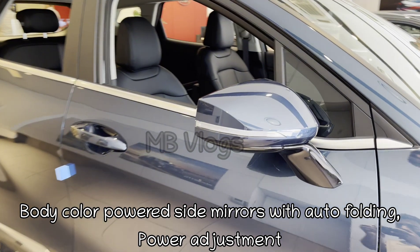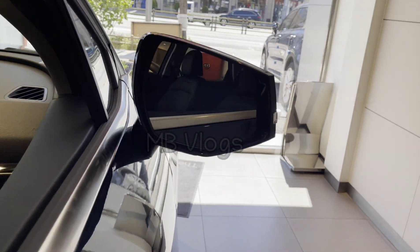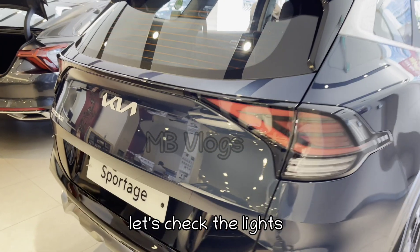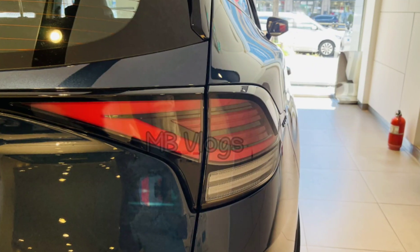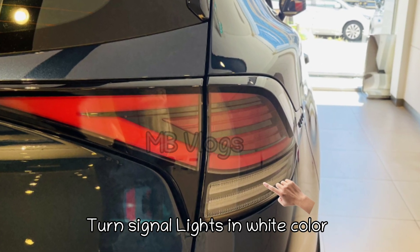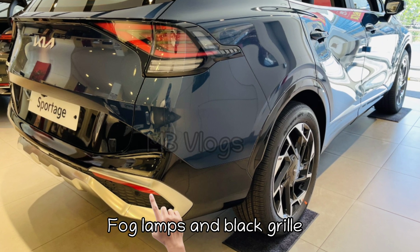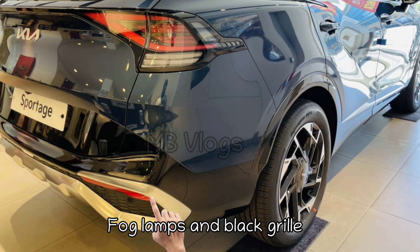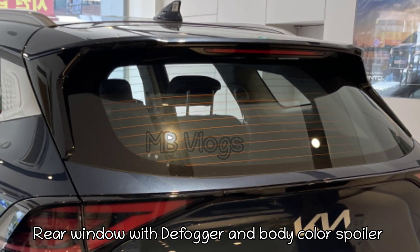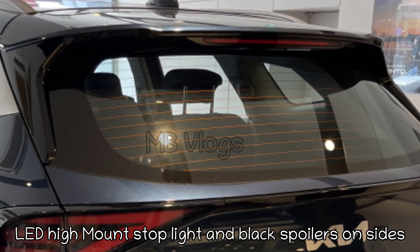The powered side mirrors have auto folding, power adjustment, LED indicators, and a heating function. Now let's check the rear side of this SUV, which is completely changed too. It has a big Kia logo in the middle and V-shape razor LED tail lights. The white color lights are turn signals, the two red lights in the middle are brake lights, fog lamps are down in the bumper, and there is a black shark fin antenna. The rear windows have a defogger.